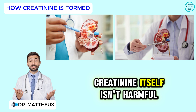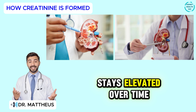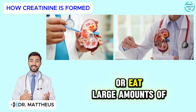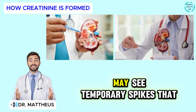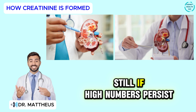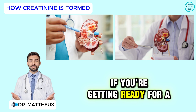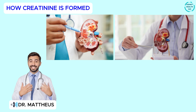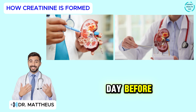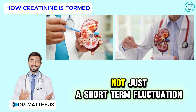The good news is that creatinine itself isn't harmful — it's simply a marker. The concern comes when it stays elevated over time. People who push their muscles too hard, use bodybuilding supplements, or eat large amounts of red meat right before a test may see temporary spikes that don't reflect true kidney damage. Still, if high numbers persist, it's a clear sign your kidneys may need more attention. If you're getting ready for a lab test, keep it simple: stay hydrated, avoid heavy workouts and large meat meals the day before, and let your doctor know about any supplements you take. That helps ensure your results show what's really happening, not just a short-term fluctuation.